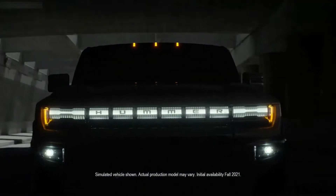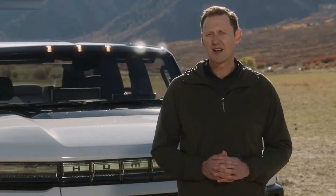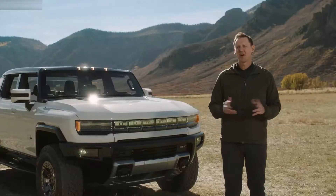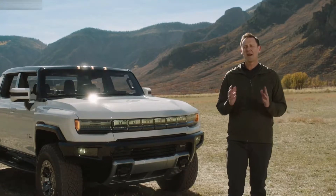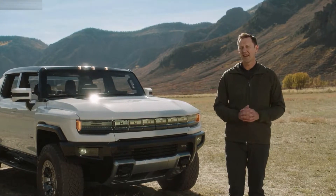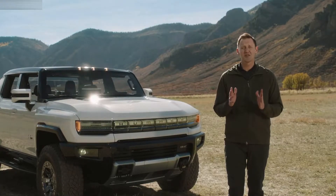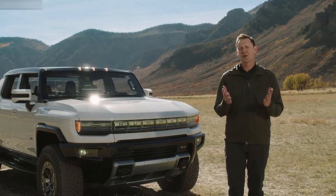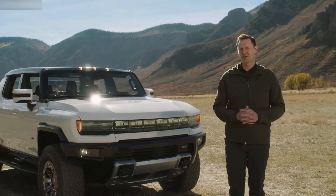Today, we want to take you deeper into the GMC Hummer EV story, including its design, EV battery system, and off-road capability. Along with me here today, and back at GM headquarters in Michigan, are many of the men and women who've passionately collaborated to bring Hummer EV to life. They're excited to share their stories and inspirations to help you understand and appreciate all that's gone into creating this revolutionary super truck.